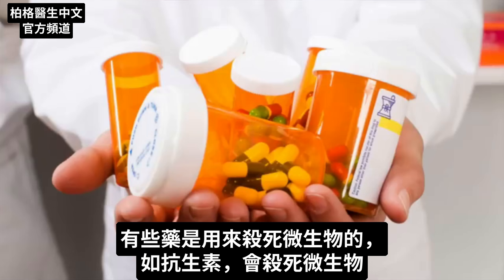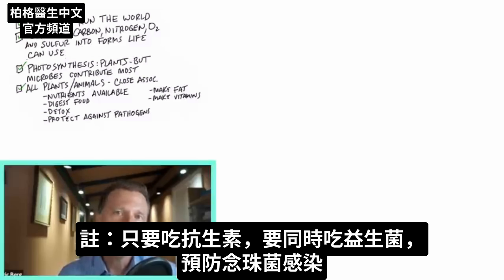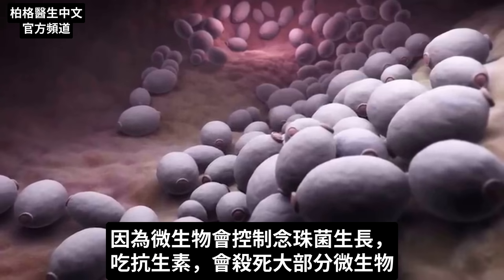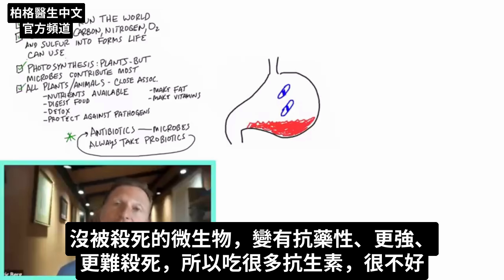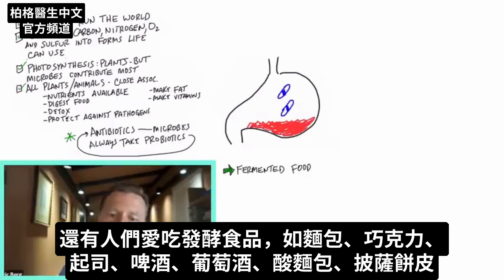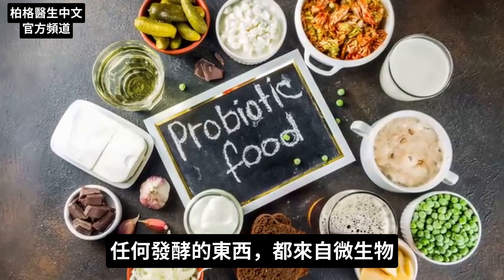Some medications are also made from microbes — like antibiotics. And as a side note, anytime you take an antibiotic, always take a probiotic at the same time to prevent a candida infection, because it's the microbes that keep candida in check. When you take an antibiotic, it might kill off a good portion of those microbes, but the ones that don't die become resistant and harder to kill. This is why it's not a good idea to take a lot of antibiotics. And then we have fermented foods — breads, chocolate, cheese, beer, wine, sourdough bread, pizza crust — anything fermented comes from microbes.